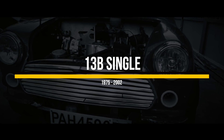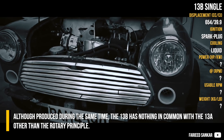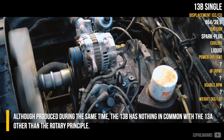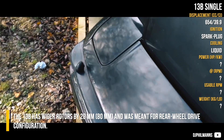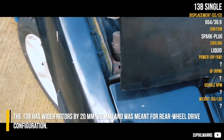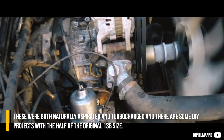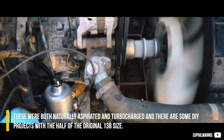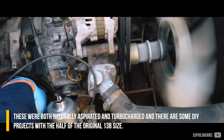13B. Although produced during the same time, the 13B has nothing in common with the 13A other than the rotary principle. The 13B has wider rotors by 20mm and was meant for rear-wheel drive configurations. These were both naturally aspirated and turbocharged, and there are some DIY projects with half of the original 13B size.